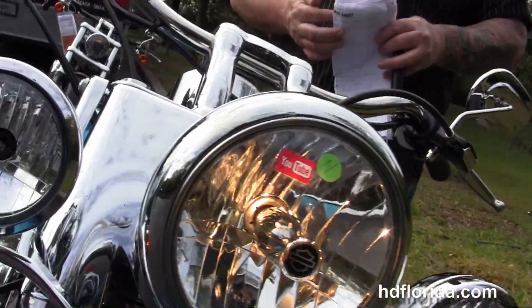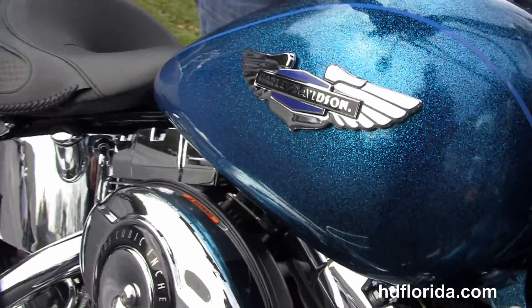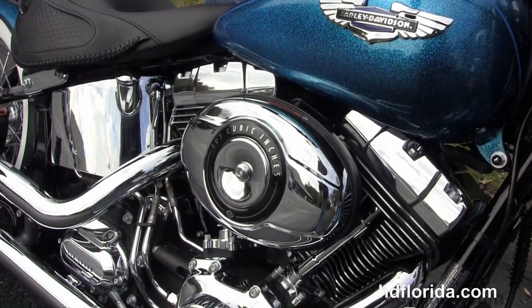This bike is in stock and ready for immediate delivery. Options and accessories retail over $1,500 and are covered by the two-year unlimited mile warranty, extended out from the five-year on top of that.